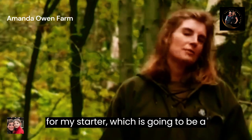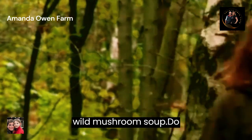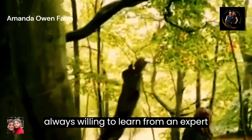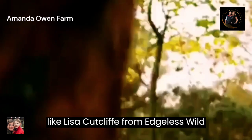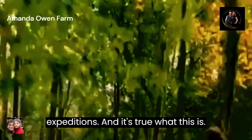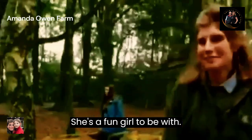For my starter, which is going to be a wild mushroom soup. I do forage at home on my farm, but I'm always willing to learn from an expert like Lisa Cutcliffe from Edulous Wild Food, who takes people on foraging expeditions. And it's true what they say — she's a fun gal to be with.